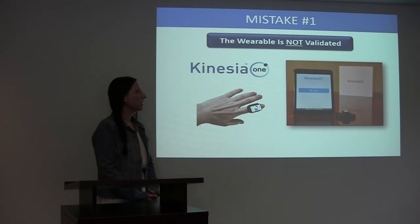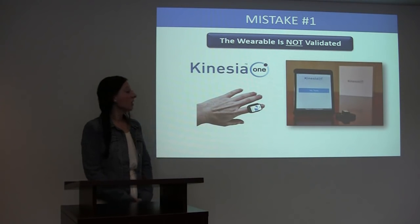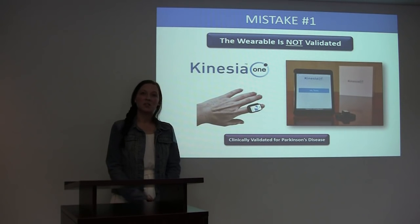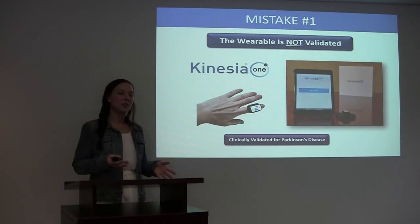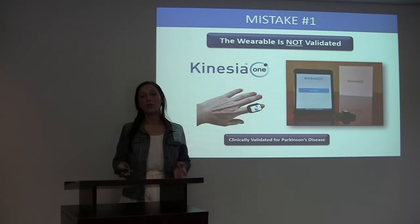An example of this is our Kinesia One system. Kinesia One is a sensor system combined with a mobile application on an iPad, and it has been validated for use with Parkinson's disease. If a study sponsor wanted to use this to track a subject's movement after stroke, it wouldn't be validated to do so. Even though in both applications the sensor would be monitoring the subject's movement, you can't take a technology and move it from one application to another and think that it's still going to be validated.